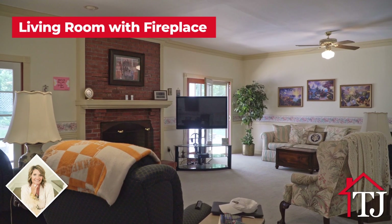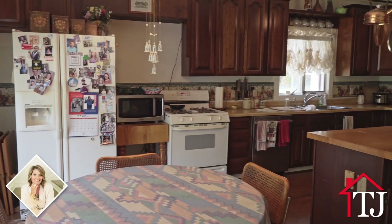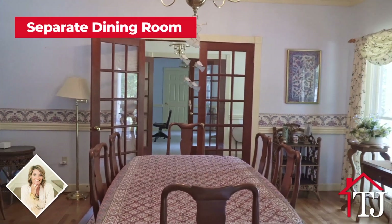As you step inside, you'll be greeted by a spacious living room with a fireplace, a large kitchen and separate dining room, and a dedicated office space. The primary bedroom features a walk-in closet and a private, luxury bathroom.